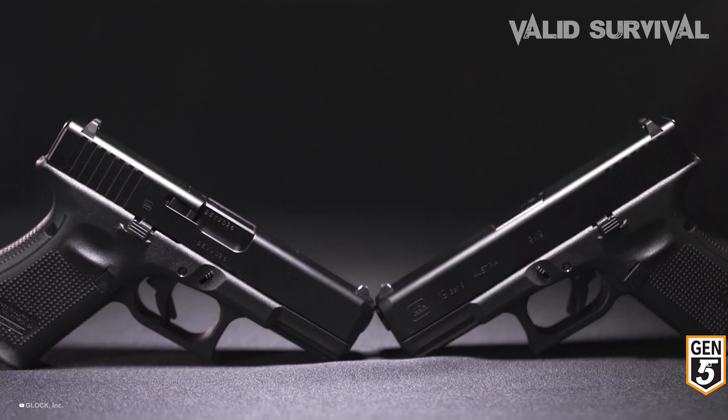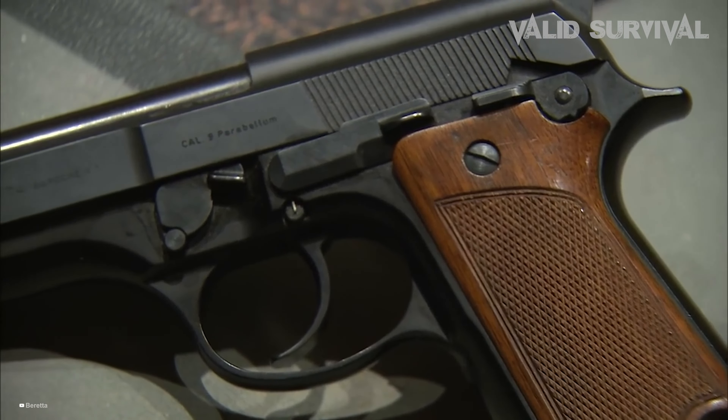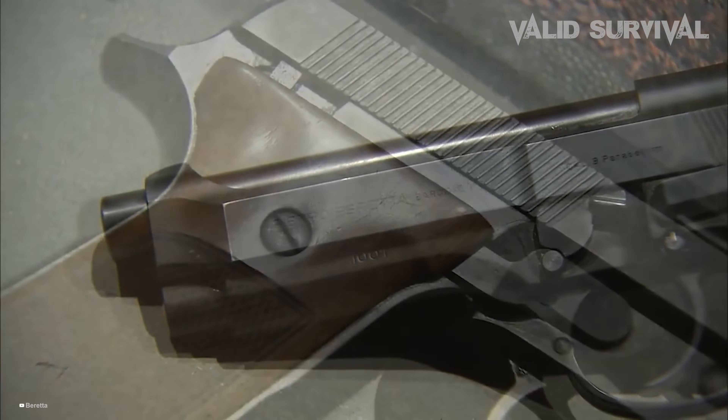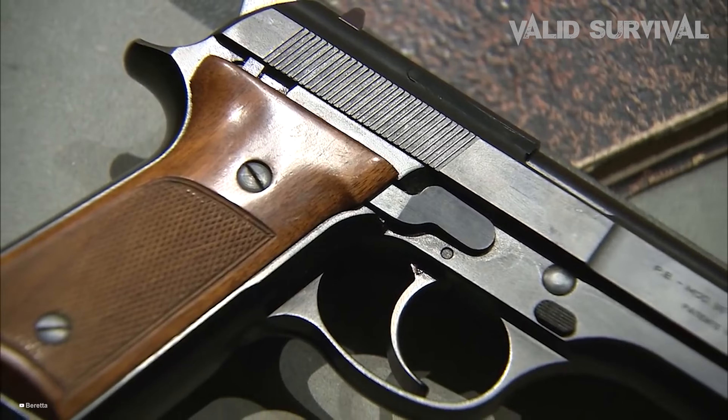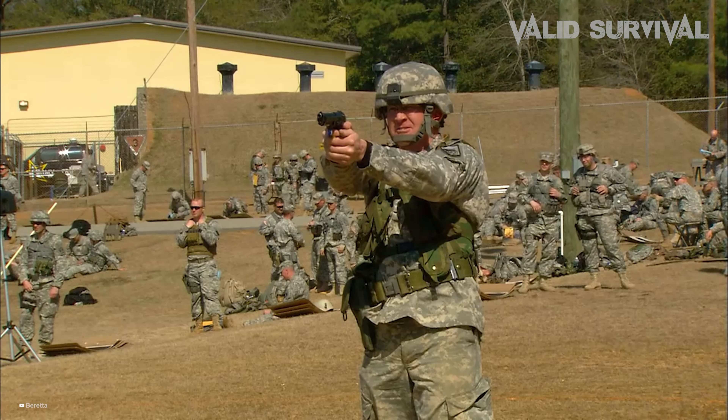First introduced in 1902 by Georg Luger, the 9mm pistol revolutionized the handgun market with its perfect balance of manageable size and significant stopping power, quickly becoming a staple in military, law enforcement, and civilian hands globally.